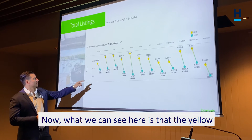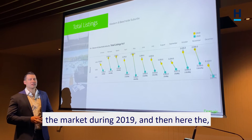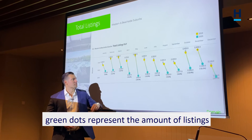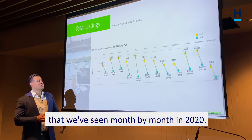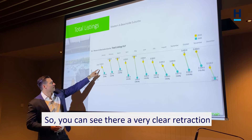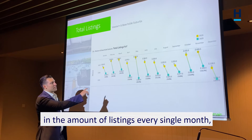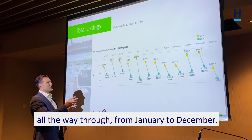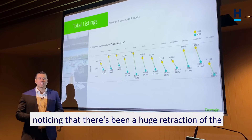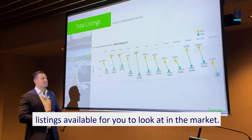What we can see here is that the yellow dots represent the volume of listings in the market during 2019, and then the green dots represent the amount of listings that we've seen month by month in 2020. You can see there a very clear retraction in the amount of listings every single month, all the way through from January to December. We can quantify what you've been noticing — there's been a huge retraction of listings available for you to look at in the market.